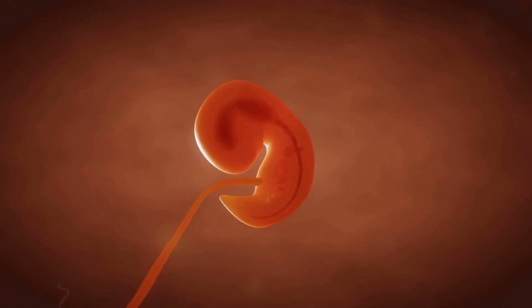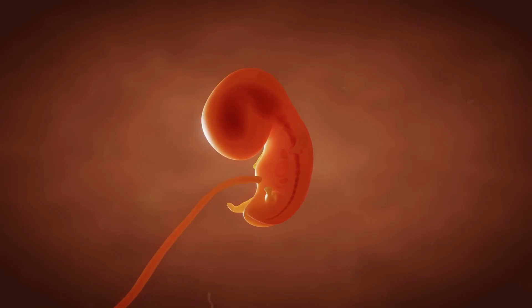Around day six, the blastocyst implants itself into the uterine wall — a crucial step called implantation. Sometimes this can cause a bit of harmless bleeding, but it's all part of the process.